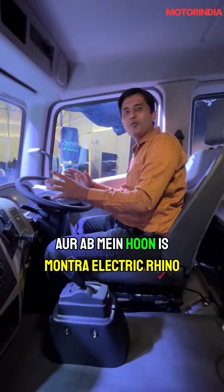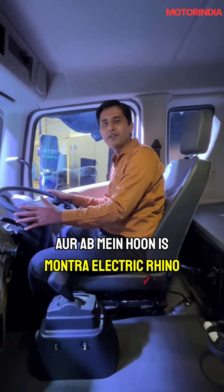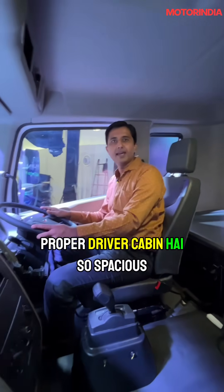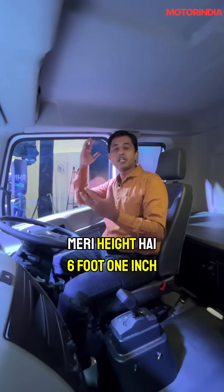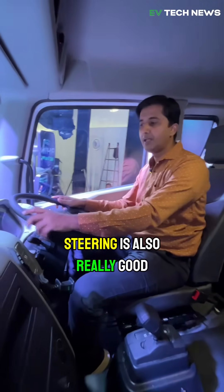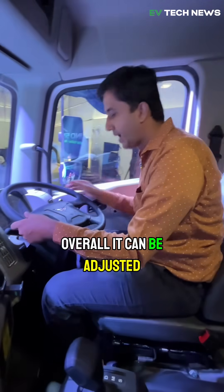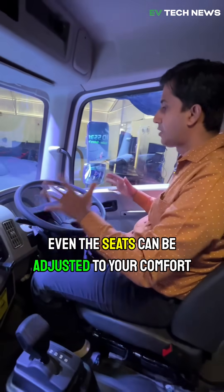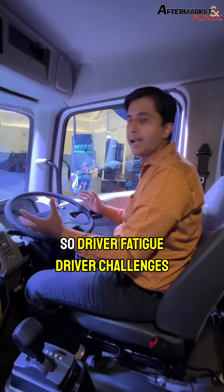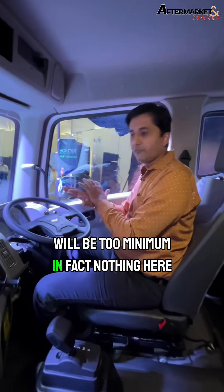I am now inside the Montra Electric Rhino cabin and it feels very spacious — a proper driver cabin. My height is 6 foot 1 inch but it is really spacious. The steering is really good and can be adjusted. Even the seats can be adjusted to your comfort, so driver fatigue and driver challenges will be minimal — in fact, nothing here.